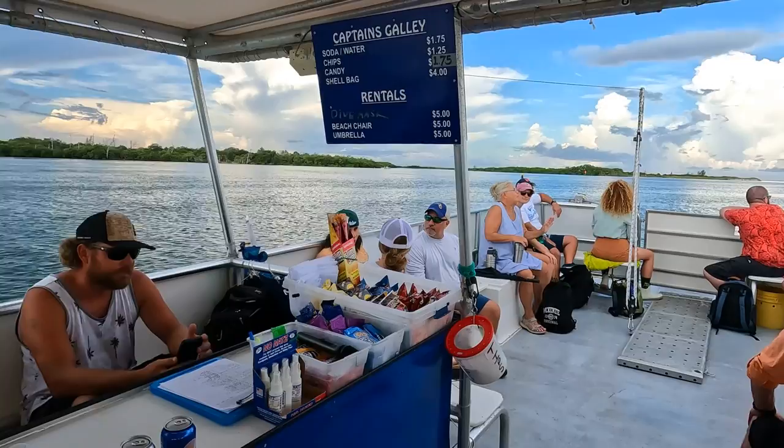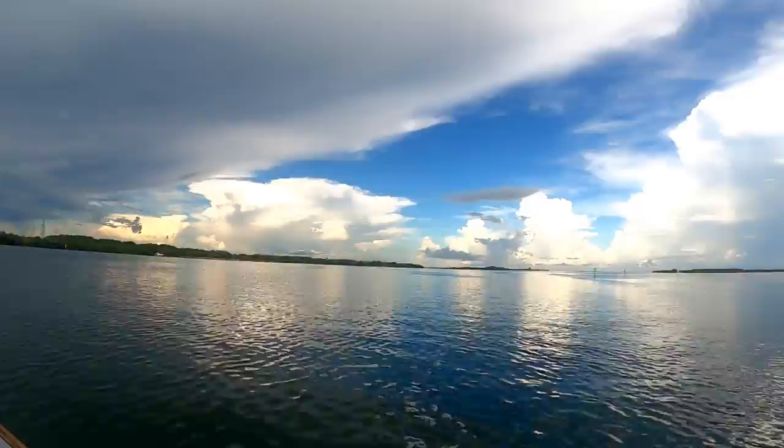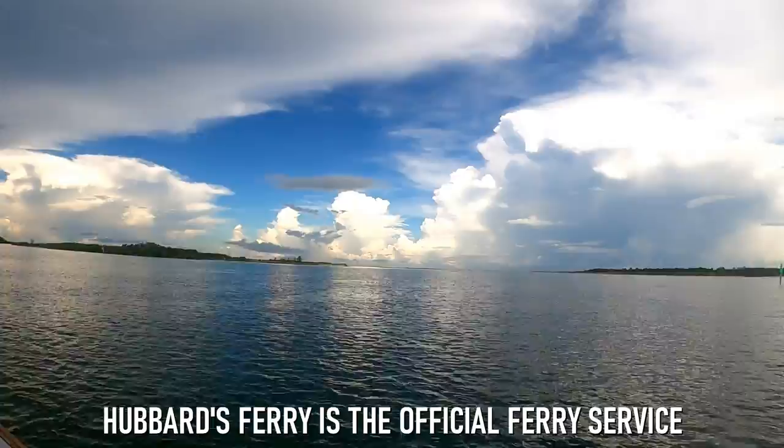On the ferry, we found a variety of snacks for sale, a restroom, plus fantastic views of the Gulf of Mexico, Tampa Bay, and several different islands. We found the 50-minute ferry ride to be relaxing and informative, as the guides shared an abundance of information on Egmont Key and its surrounding waters. And before we knew it, we had arrived.